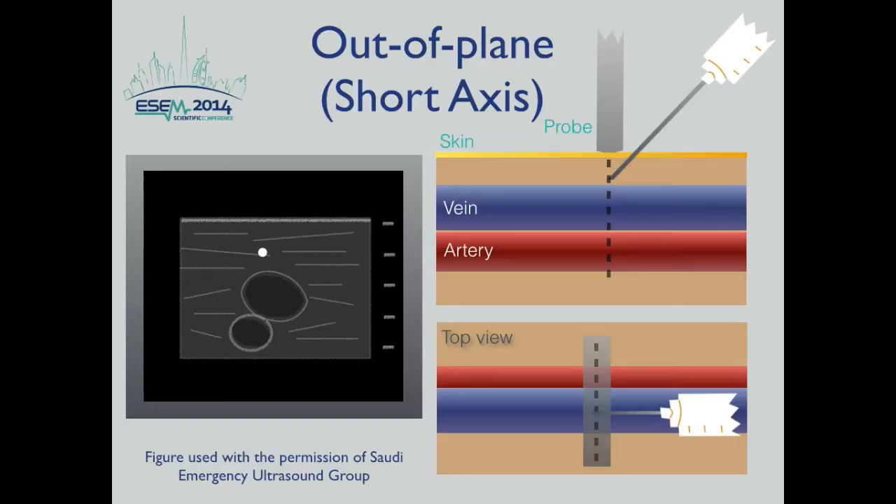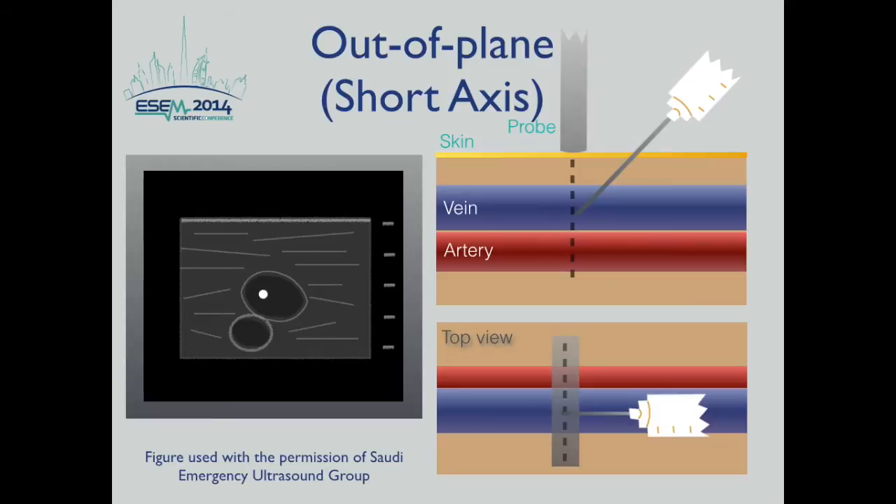When performing the out-of-plane or short axis view, the image plane is perpendicular to the course of the vessel and needle. The vessel appears as an anechoic circle on the screen, with the needle visualized as a hyperechoic point in cross section. The disadvantage of the short axis is that the ultrasound plane may cut through the needle shaft proximally, underestimating the depth of the tip.